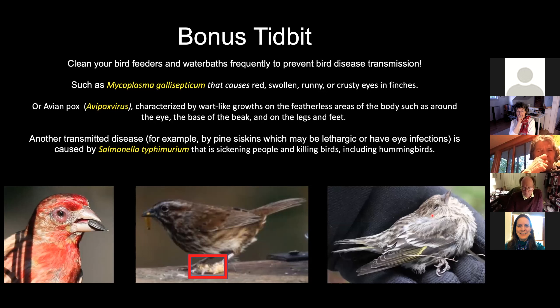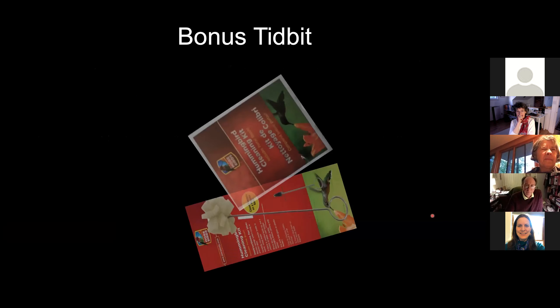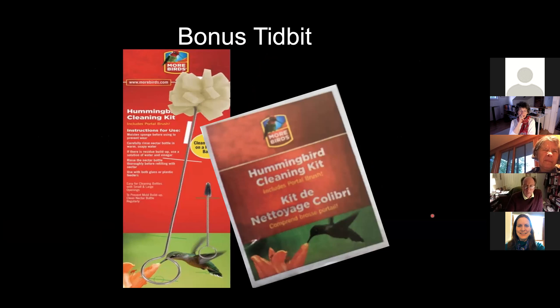But I don't want to end on a dreary note, so I found this ad. And if you want to go the extra mile, you might want to clean your hummingbirds as well. I'm imagining that this white, larger thing is to scrub the backs and fronts of the hummingbirds, and you can use this little brush maybe to get under the wing.